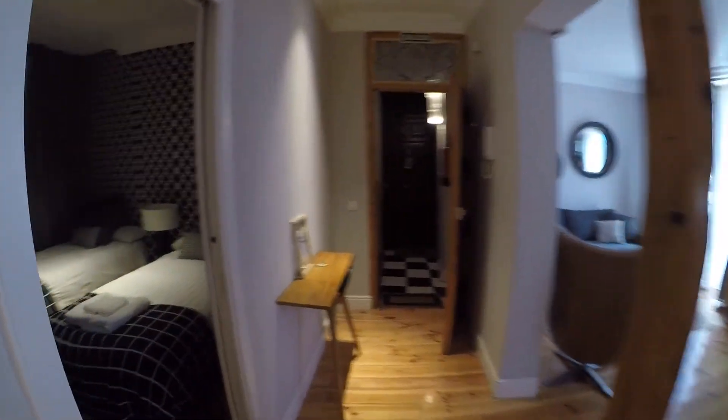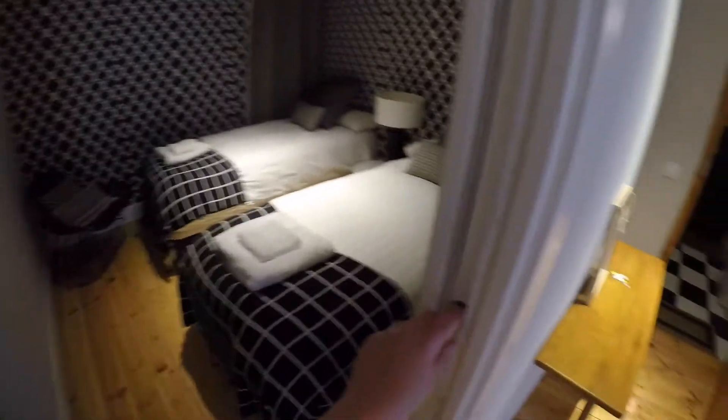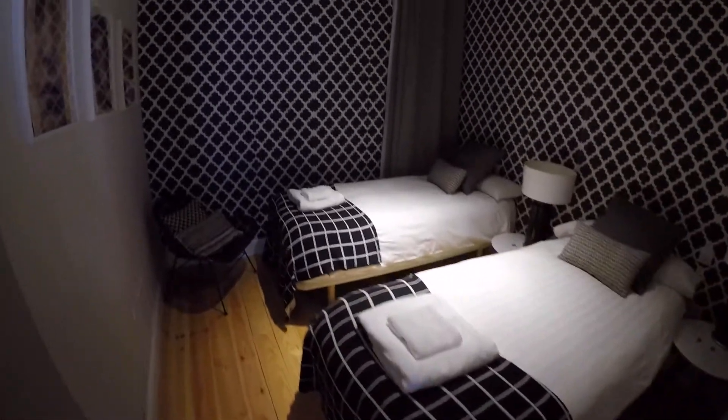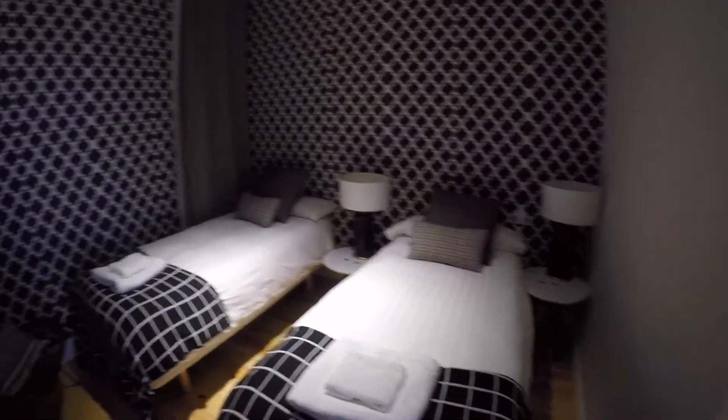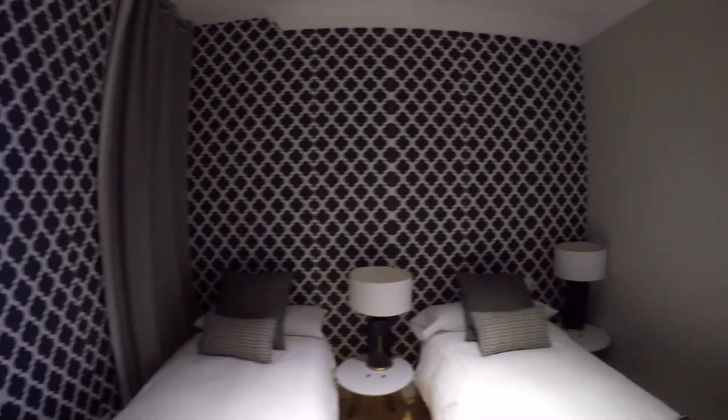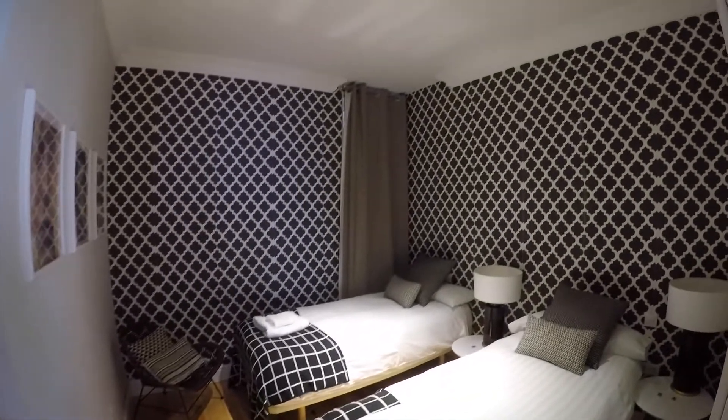And now we are going to check bedroom number one. It has this tiny door. This bedroom comes with two single beds, a little armchair, and a window behind this curtain. Look at this wallpaper — it's really cute. We have an AC unit and a built-in closet with a lot of space for all your belongings. So this is bedroom number one.